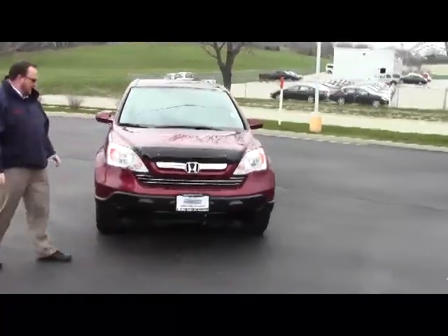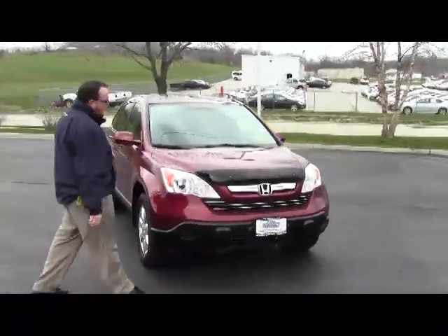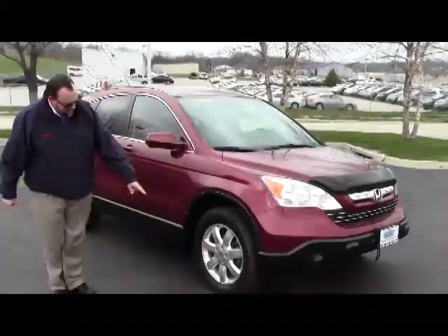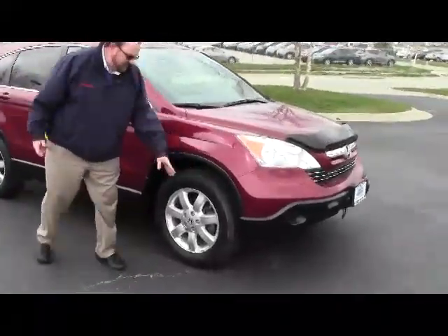It's a one-owner new car trade. It has five-mile-an-hour bumpers in the front and the back, a bug deflector, Lexon-covered wraparound headlights, and 17-inch alloy wheels with plenty of tread on the tires.